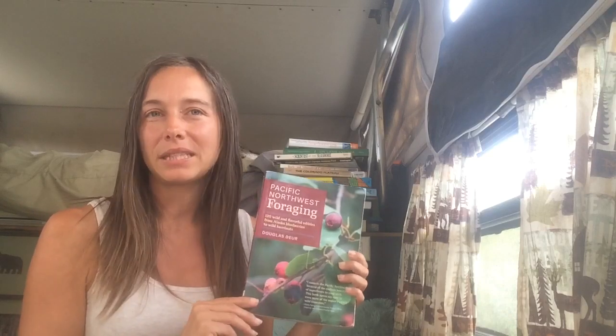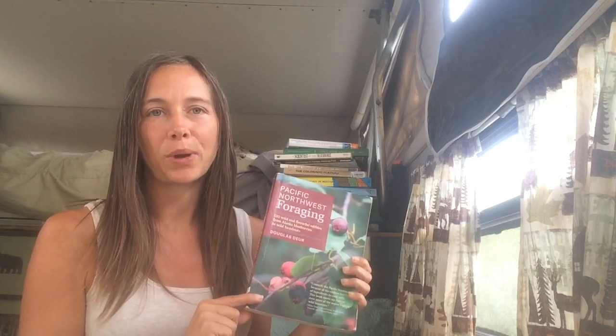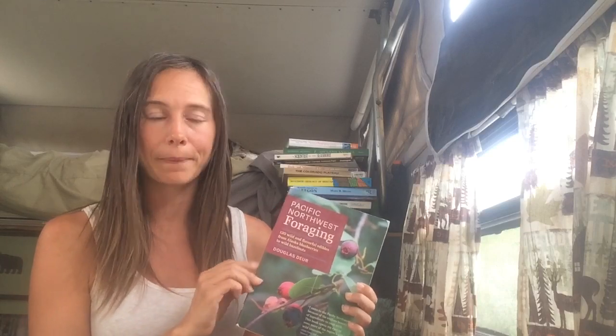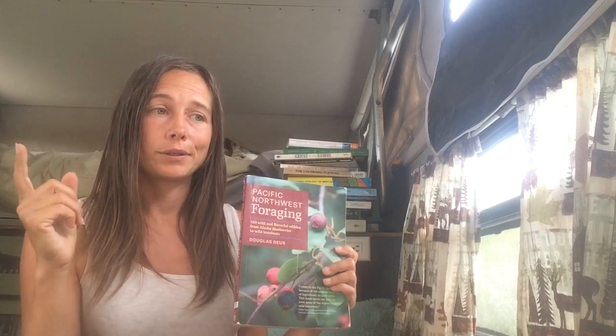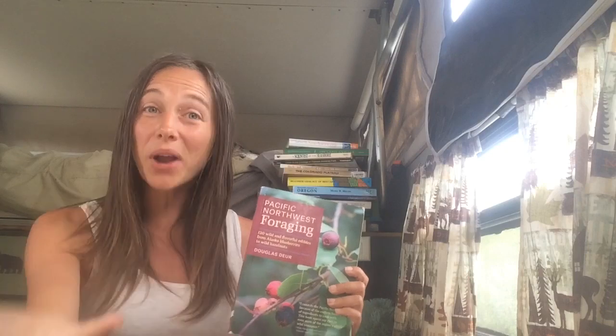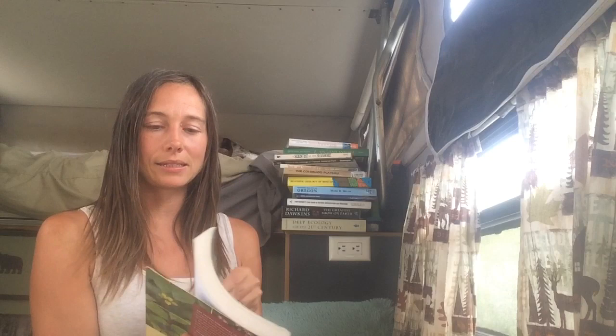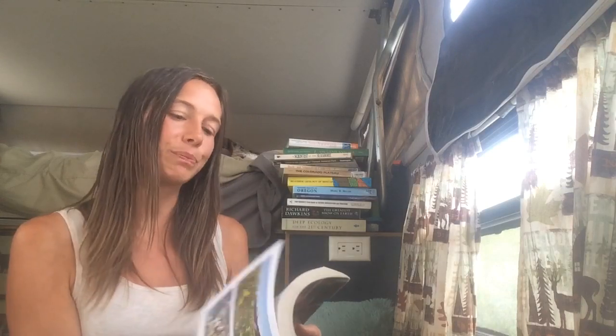It is specific to the Pacific Northwest, and I find that region to be a place of bounty for foraging — a great place to start. That doesn't mean you can't find some of these things outside the Pacific Northwest; these are just the primary species you'd look at in that region. There are a lot of books out there that teach plant identification, but they don't all have the foraging focus, and you probably want to be careful there.